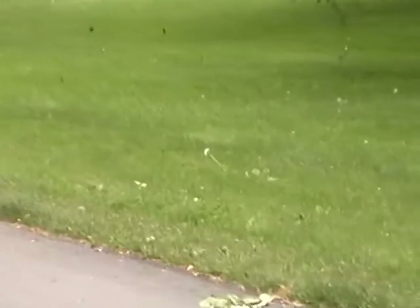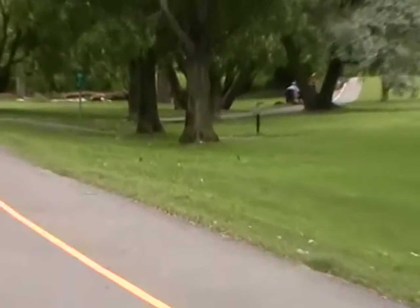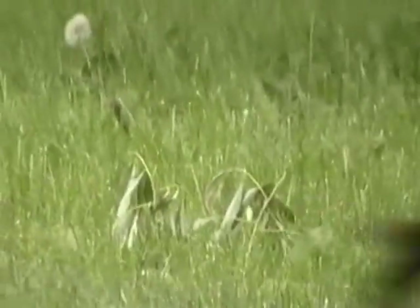This cottonwood tree... oh, he's already way over there. This cottonwood tree is full of little bits of... oh that's not him. Oh well, let me just start over.